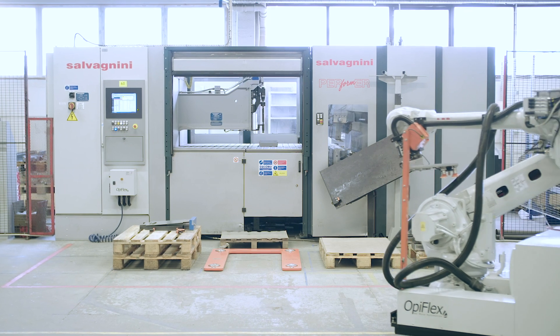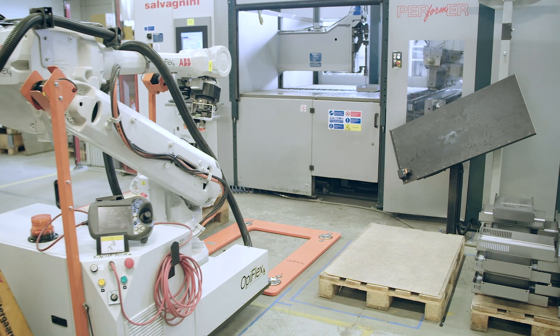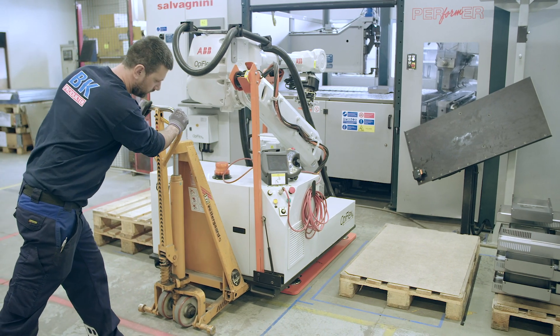We have here a flexible mobile robot cell and we can easily take it with a manual pallet forklift or a HV pallet forklift and move it to the desired machine that we want to tend. We dock into the docking station in front of the machine so we can get full stability.